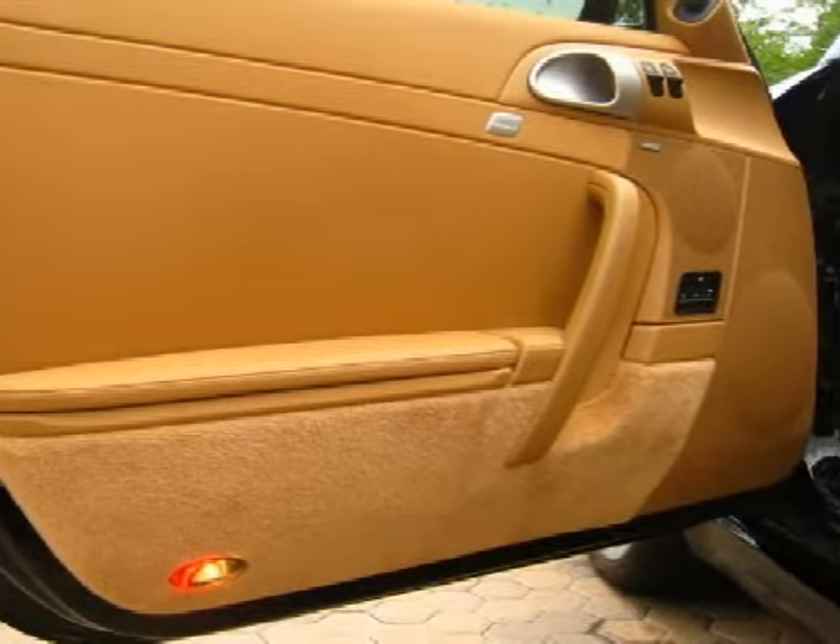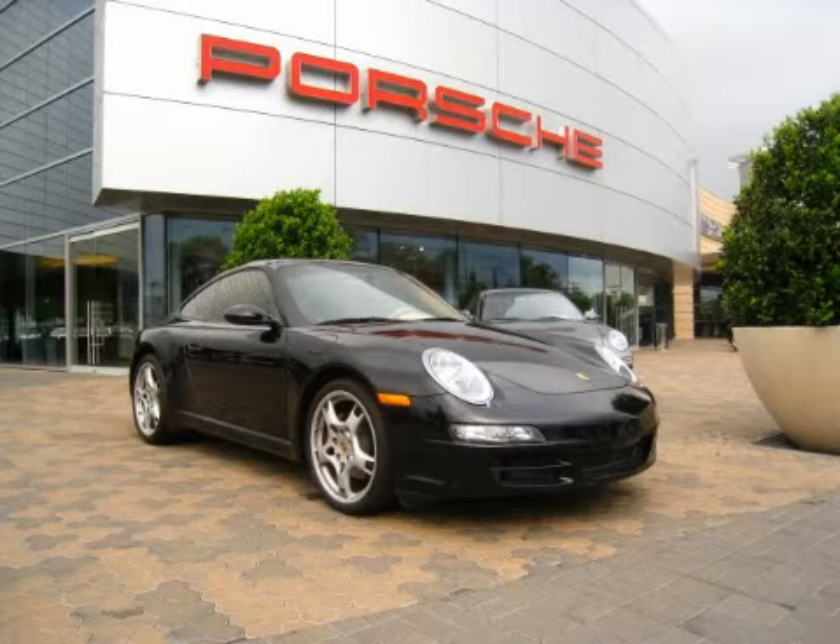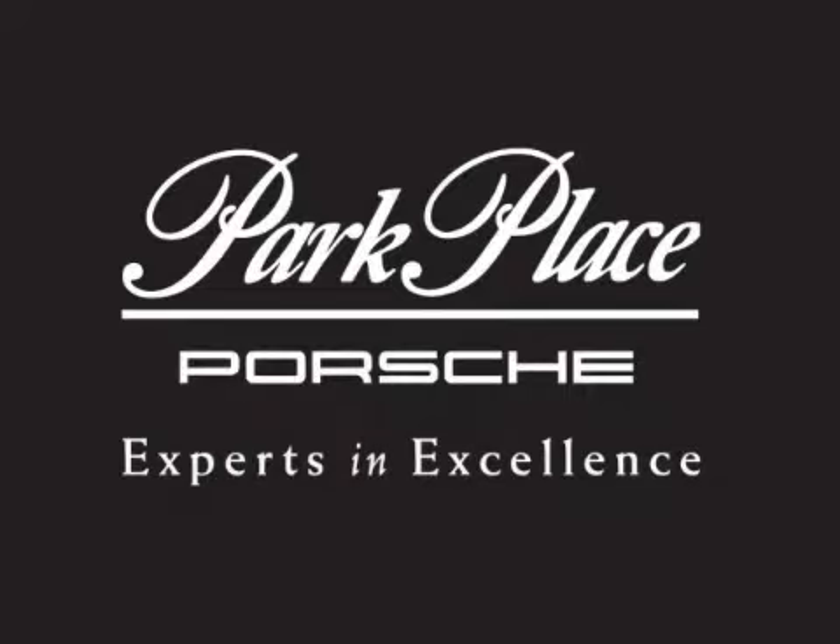Call or come in today to schedule a test drive. Thank you for considering Park Place Porsche for your next luxury vehicle.